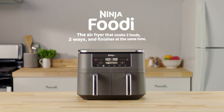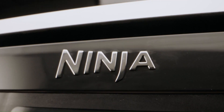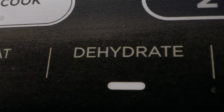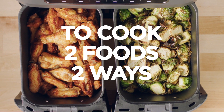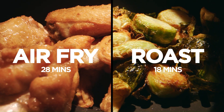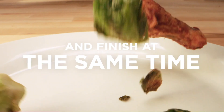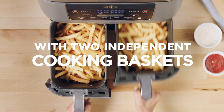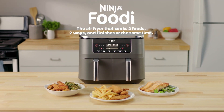Number 3 - Smart Finish and Match Cook: Dual Zone Technology allows you to choose between the Smart Finish feature, which enables cooking two foods two ways that finish at the same time, and the Match Cook button to easily copy settings across zones for full 8-quart capacity. The XL 8-quart capacity lets you fit mains and sides at the same time for quick family meals, or up to 4 pounds of french fries or chicken wings. Easy-to-clean baskets and dishwasher-safe crisper plates make cleanup simple.